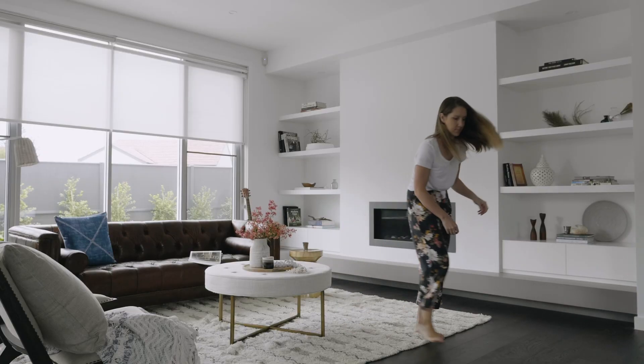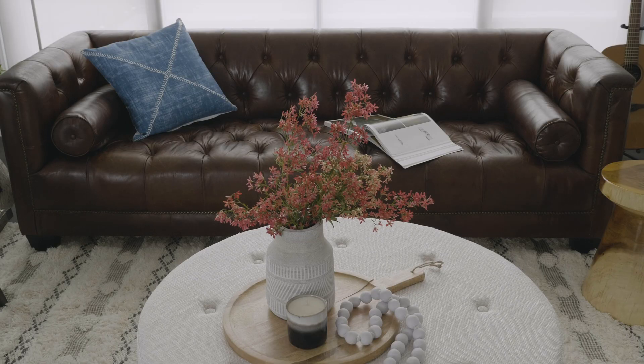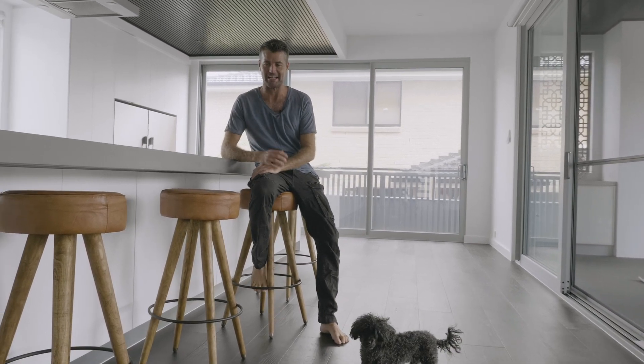So the brief that I got from Pete and Nick is they wanted a really relaxed and calming vibe for their new place — lots of neutral colours, some warm tans, and pops of blue as well. I'm loving these bar stools here, actually. We've just got these in, and that's great.